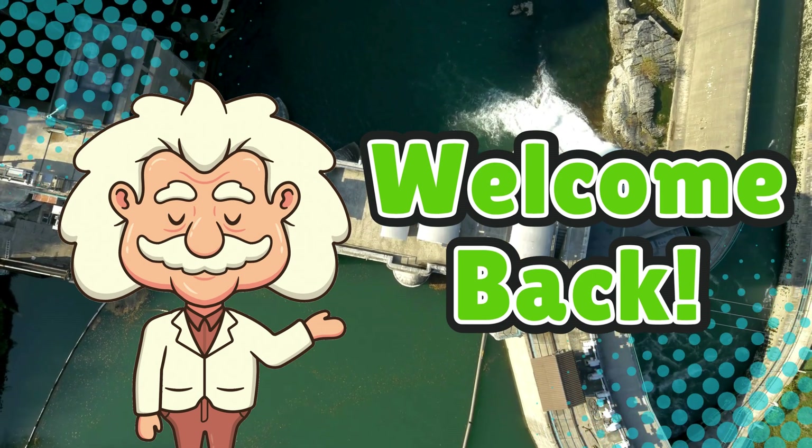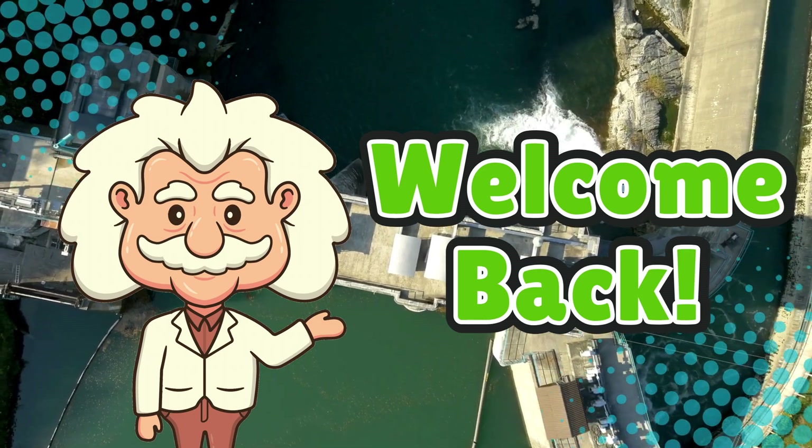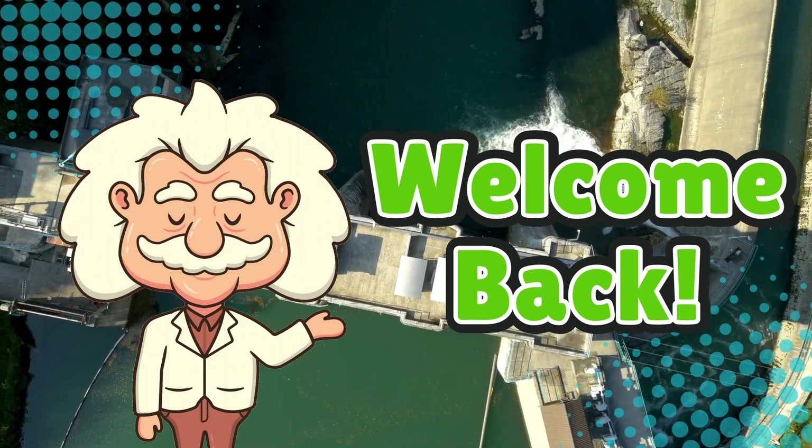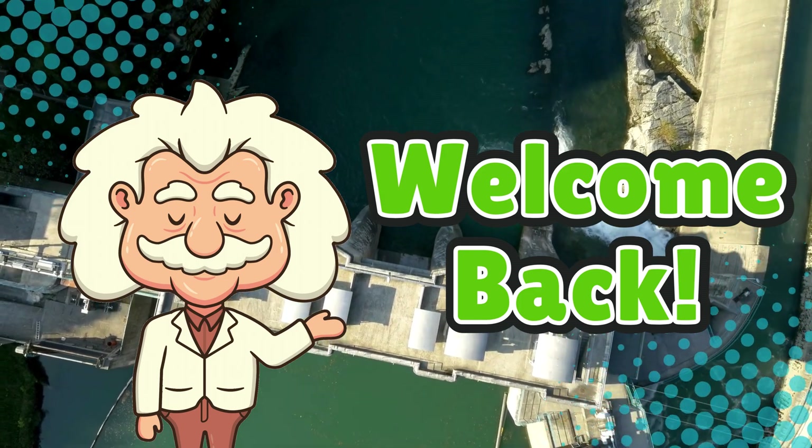Welcome back to Explaining Everything, the channel where we dive into the forces of nature, capture them in a box, and turn them into something that powers your toaster.